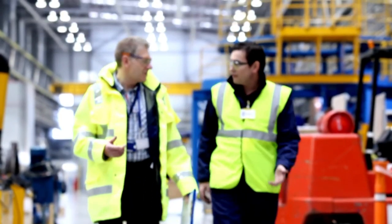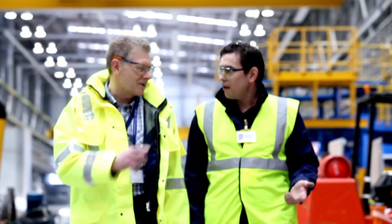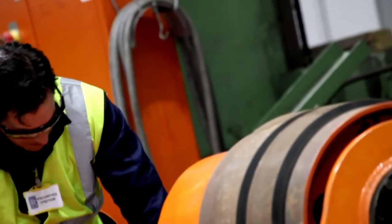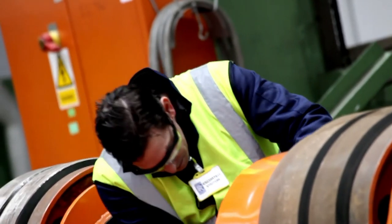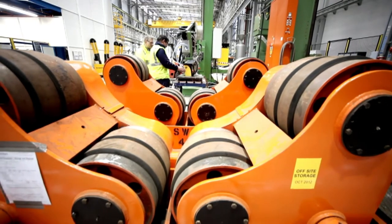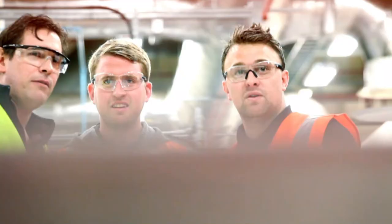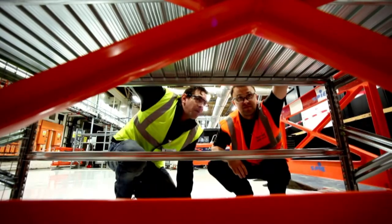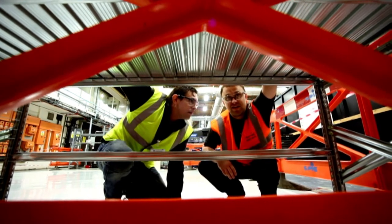One of the key values at Rolls-Royce is being trusted to deliver excellence, and this is as true in health, safety, and environment as in everything else we do. Protecting health, safety, and the environment is not just a matter of following the rules. Just as important, it's thinking about what you're doing — doing everything you can to keep yourselves, those around you, and the environment safe.